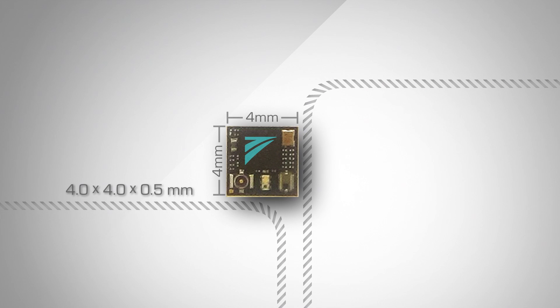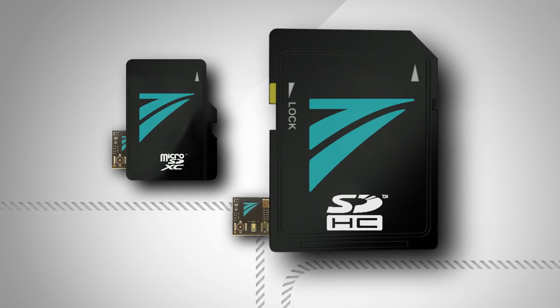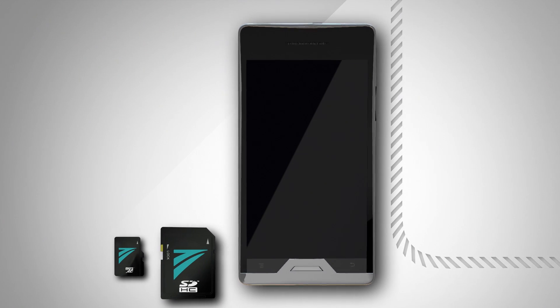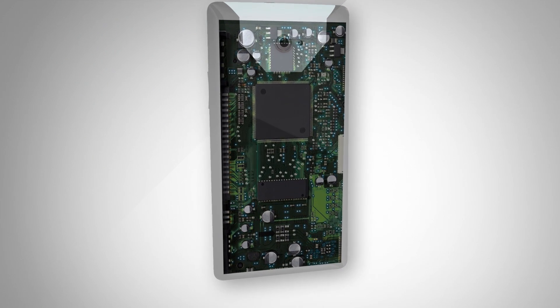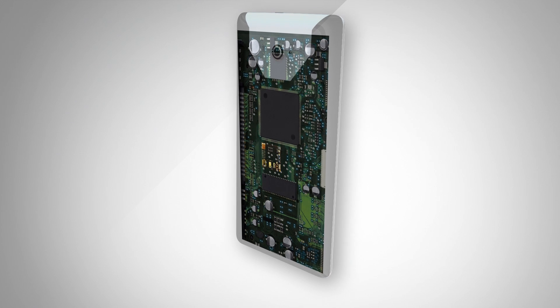but has also realized the smallest package in the industry. This enables integration on a microSD and SD card for an easy upgrade of devices without built-in TransferJet technology. For embedded designs, a compact module is available.